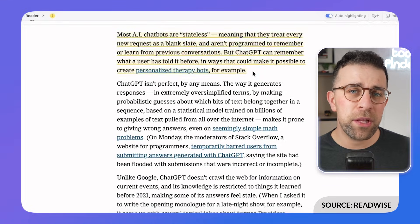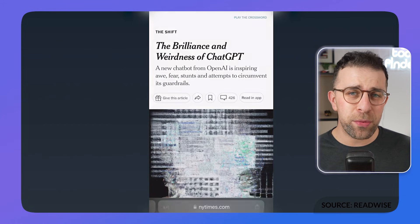There's also a Reader experience, currently in beta, which gives you a really gorgeous superhuman-style application for reading all of the content you're bringing in across the day. It also connects with other popular note-taking apps like Notion and Obsidian as well.